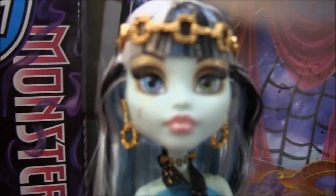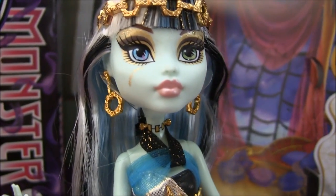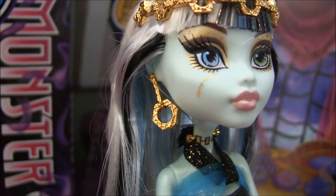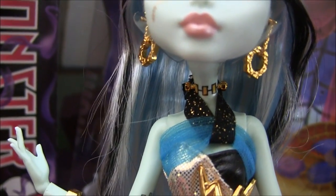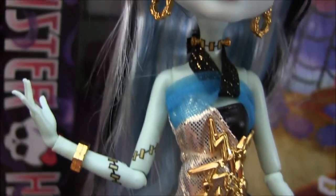Her makeup is gold with pink lipstick, and the stitch on her face is gold too. Her earrings are really cool. The bolts on her neck are gold along with the stitches — all the stitches on her are gold. Really nice.